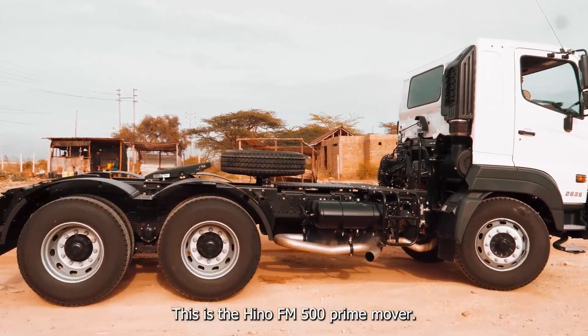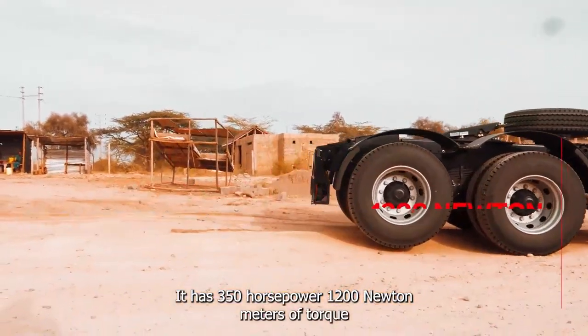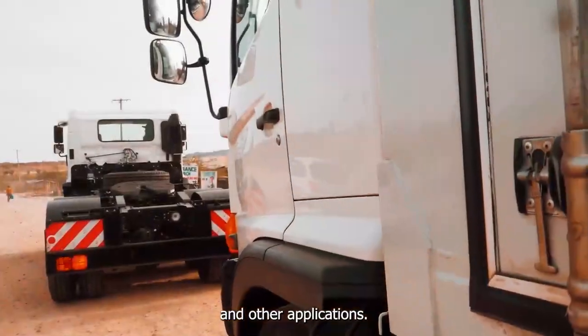This is the Hino FM 500 prime mover. It has 350 horsepower and 1,200 Newton meters of torque, with a short chassis to allow for pulling of trailers and other applications.